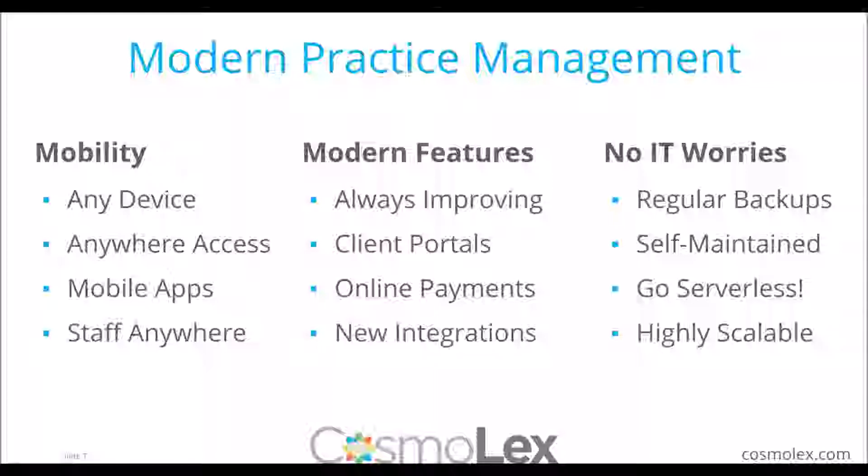The last benefit is no IT worries. When dealing with server or hardware, you have to worry about backups, how they're maintained, whether software is being updated and on the latest version, and whether everybody is on the same version — dealing with servers and ensuring the hardware is up to date and functioning properly. All of those go away when dealing with modern cloud applications. So it all depends on how your firm currently functions, what's working and what's not, as to why you may want to move into more modern tools.